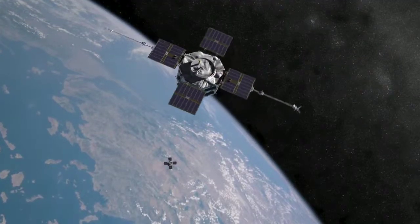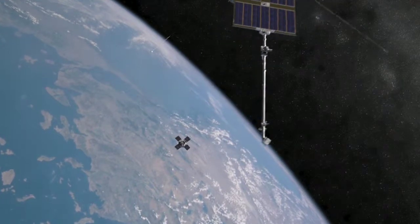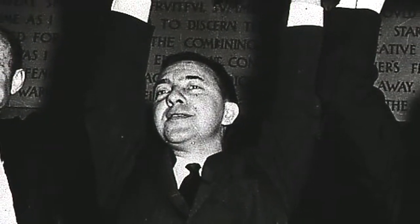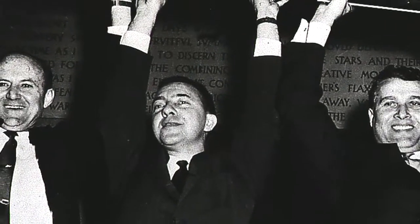The Radiation Belt Storm Probes will help researchers unlock the mysteries of the radiation belts, which were discovered more than half a century ago. The year was 1958, the dawn of the space age. James Van Allen, one of the United States' top physicists and his team from the University of Iowa,